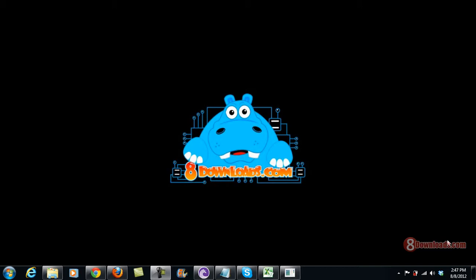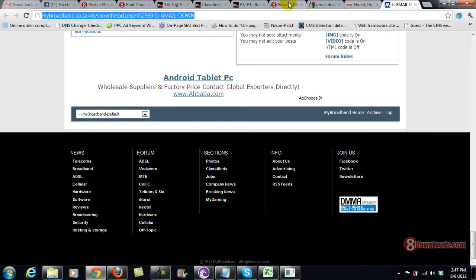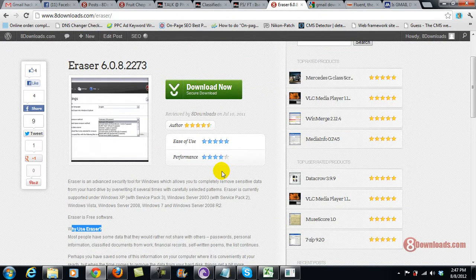Good day and welcome again to another 8downloads.com software preview. This is Chris, and today we received an email from a user asking whether there's a way to completely wipe a hard drive or delete every file on it so that when he sells his hard drive it would be safe. The answer is yes — if you go to 8downloads.com/eraser you will be able to download this disk wiper.